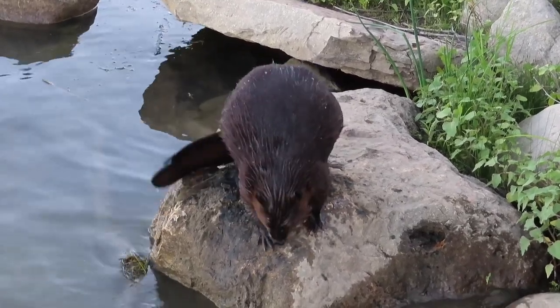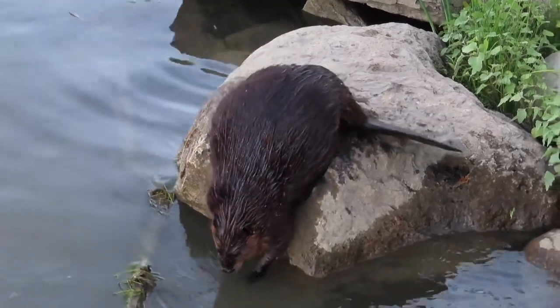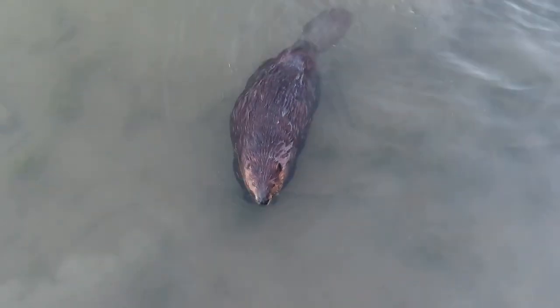I've shared videos before of the beavers making scent mounds. They also do this on top of rocks, and there are these two big rocks next to the Prairie Lily dock that they regularly jump up on top of and leave their scent. It's just part of marking their territory and it's part of their regular routine.